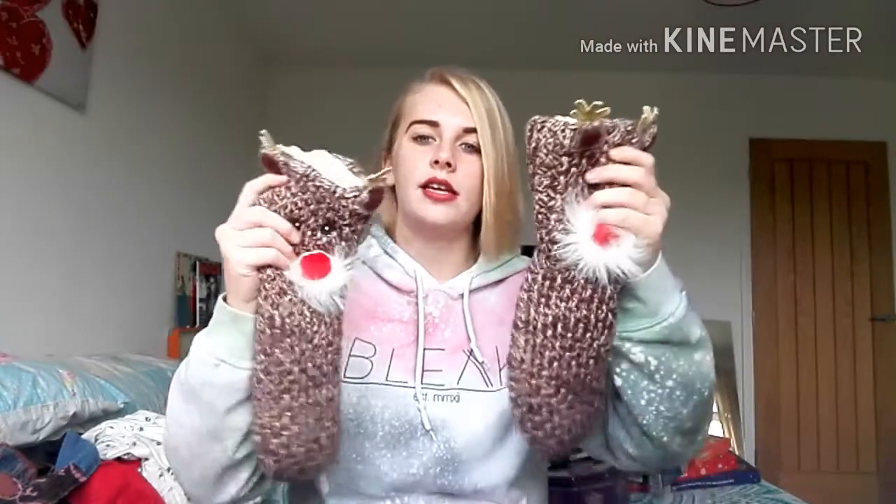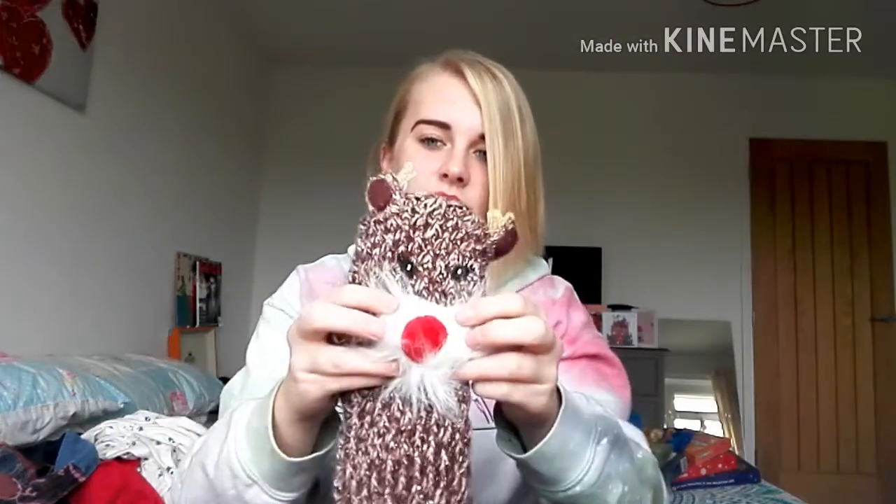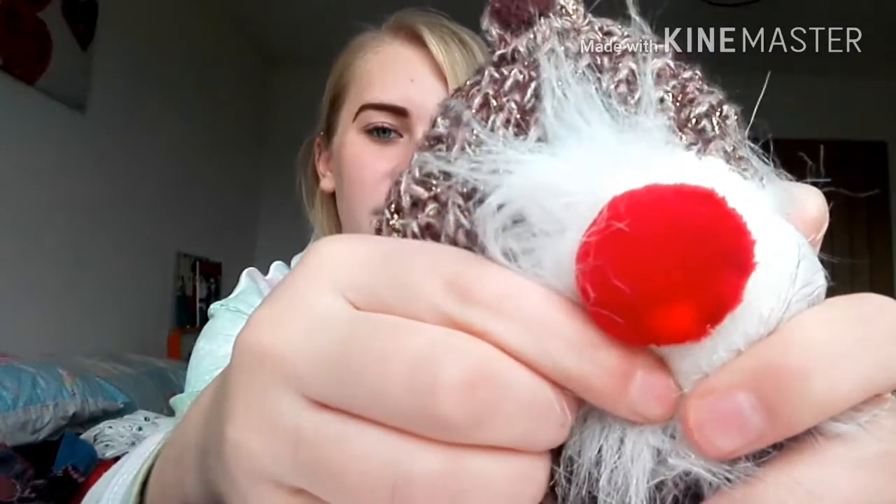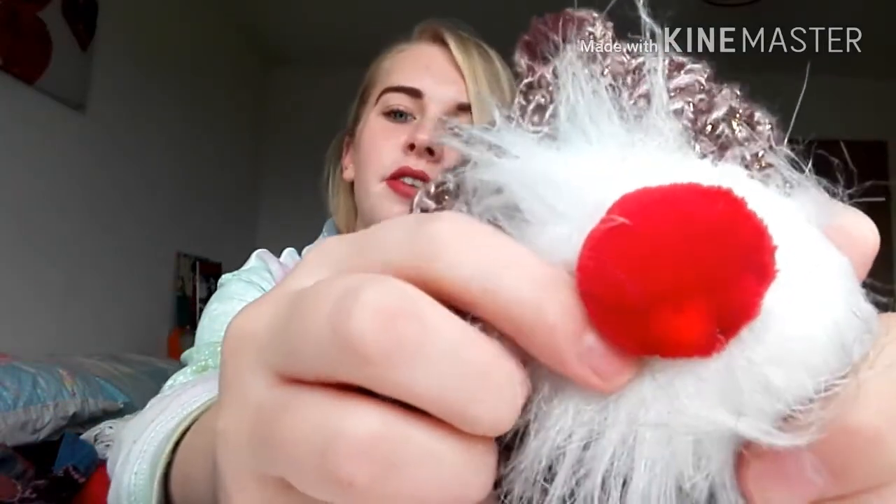Next is these amazing fluffy socks — like slipper socks — and they've got Rudolph on the front, which is amazing. They've got grips on the bottom and they're seriously bloody fluffy on the inside, so soft. The best part is if you press the nose, it flashes — it looks better when it's dark and it looks better in real life, but the nose does flash which is pretty cool.